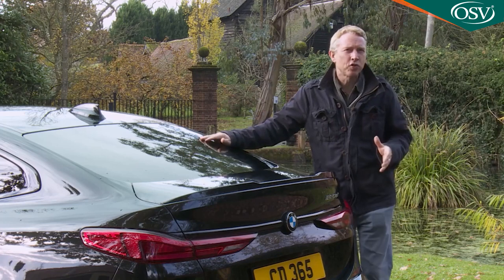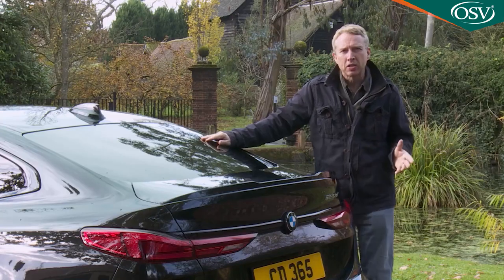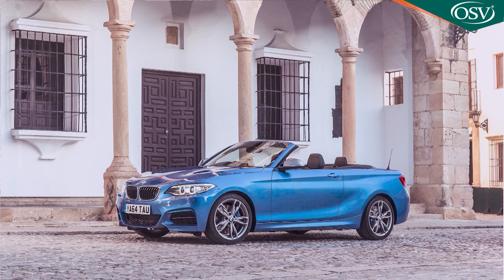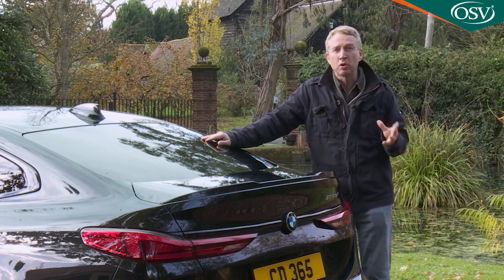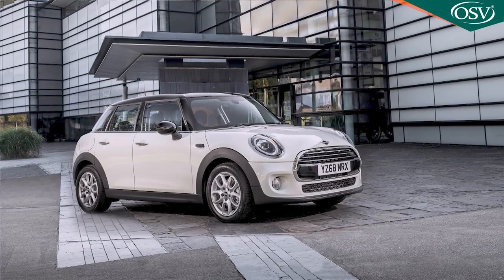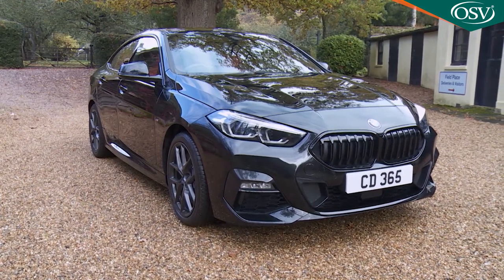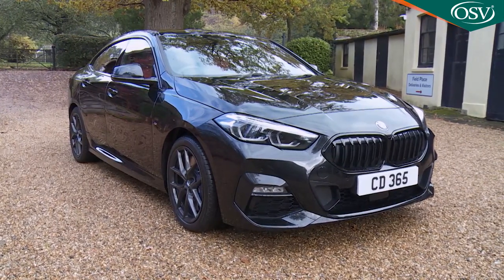The 2 Series tag gives off mixed messages these days because it can mean lots of different things in BMW's current model hierarchy. At the time of this test in Autumn 2020, it was still being used for the aging F22 Series rear-driven coupe and convertible models. More relevant here is the fact that the 2 Series moniker is also used by the Active Tourer and Grand Tourer compact MPVs, which share a front-driven FAAR platform with the current Mini Hatch — engineering used in its entirety by this 2 Series Grand Coupe. A 1 Series dressed to the nines for an evening out — that's about what we have here.